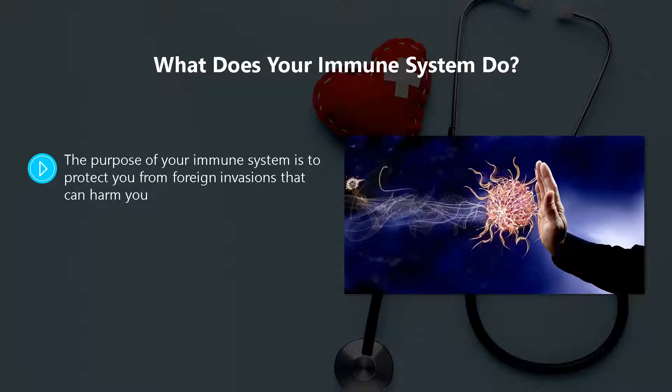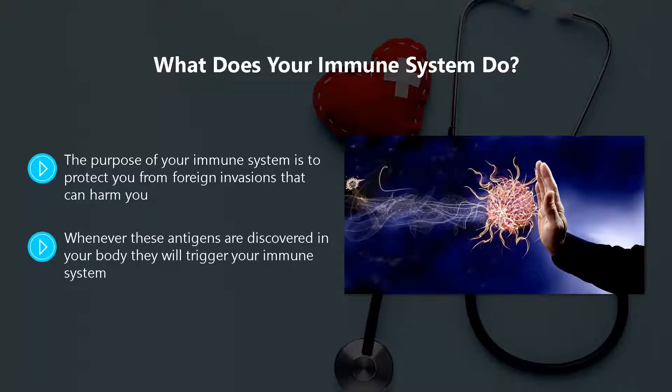What does your immune system do? The purpose of your immune system is to protect you from foreign invasions that can harm you. These foreign invaders are called antigens. An antigen can be a parasite, bacteria, fungi, or viruses such as the coronavirus. Whenever these antigens are discovered in your body, they will trigger your immune system.